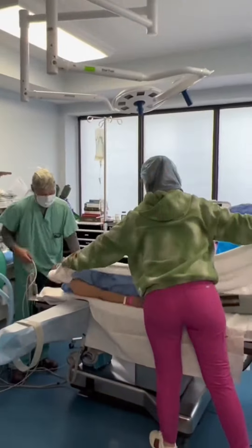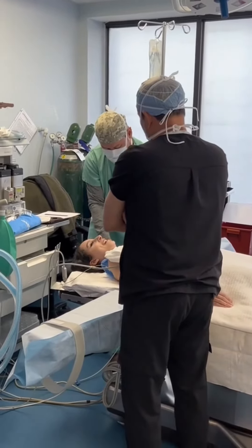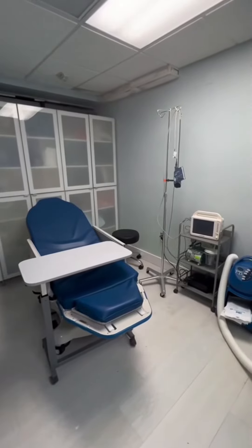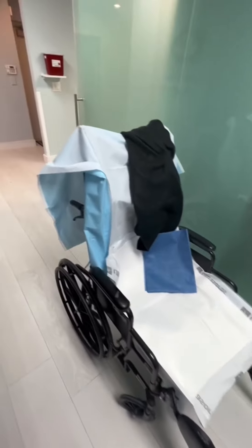After surgery, you spend some time in recovery. Then the nurses drive you back to the hotel in the van and you're cared for for the next week. The doctor makes periodic visits throughout the week and you come visit the practice before you go home.